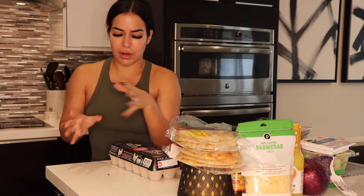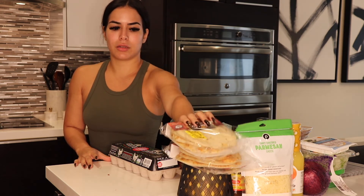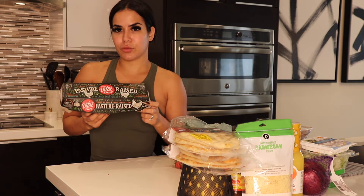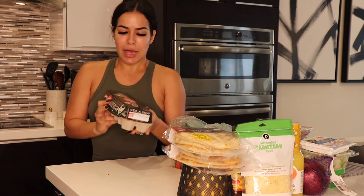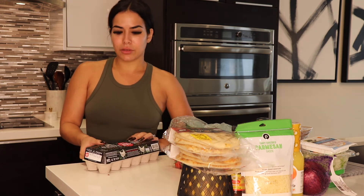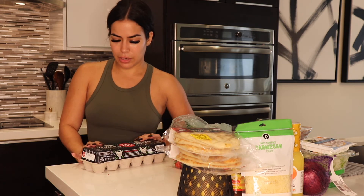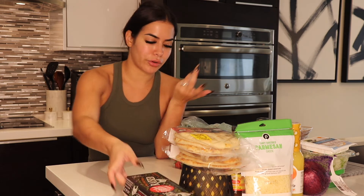I've become a snacker, and if I don't have something healthy or healthy-ish around, I'll just eat anything. So I'd rather have little things that I can prepare quickly and are somewhat healthy. I got eggs — I heard on TikTok that you should buy pasture-raised eggs. I've been buying them and I think they are better because honestly, the yolk is orangey, not that light yellow tone, and I think that means it's healthier or more organic.